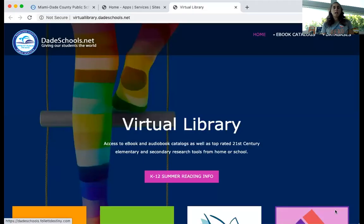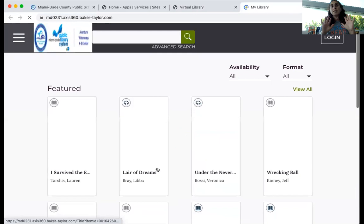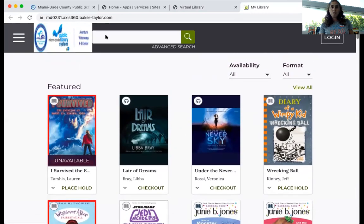So on my portal, I went to the virtual library. And now I'm going to click on Access 360. This is a fantastic resource. These are actual books — they're just electronic, so you can read them electronically. Here we are in Aventure Waterways K8 Center.